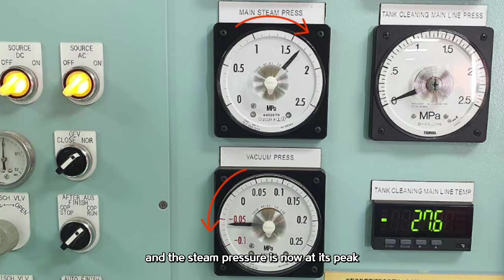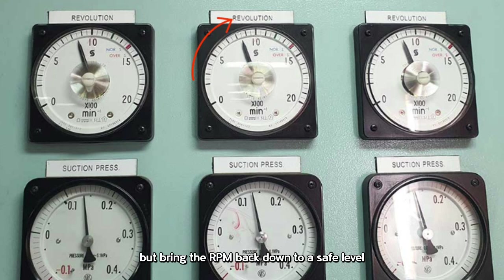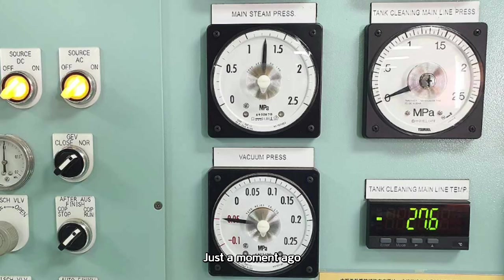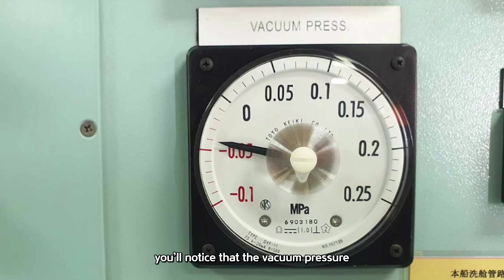Boiler number 2 just started up and the steam pressure is now at its peak, right at the upper limit of the usable range, so I've been slowly increasing the RPM. But boiler number 2 suddenly trips — just shuts down out of nowhere. Nothing we can do now but bring the RPM back down to a safe level. Just a moment ago the steam pressure was at 13 kg, but now it's gradually dropping: 12.5 and now down to 11.5 kg. If you take a close look at the two gauges, you'll notice that the vacuum pressure has weakened quite a bit compared to earlier.